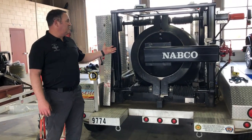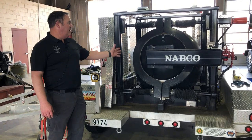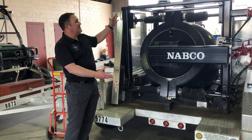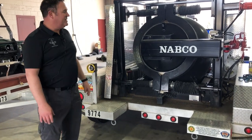This is our total containment vessel — we refer to it as the TCV. We put a small amount of explosives in this large cylinder and we're able to detonate it safely within city limits or anywhere. Like I said, we cover the Four Corners region.